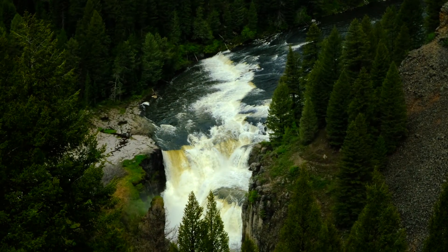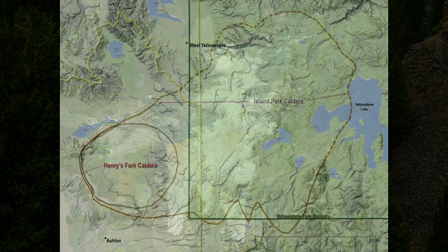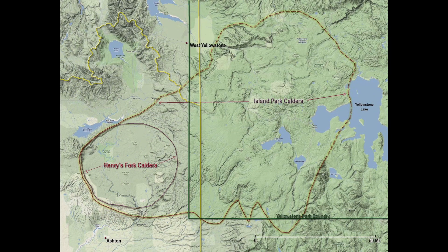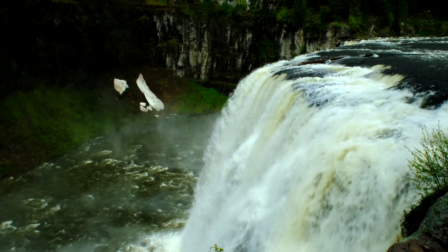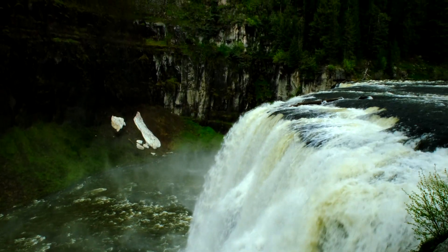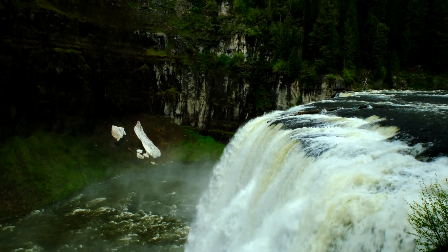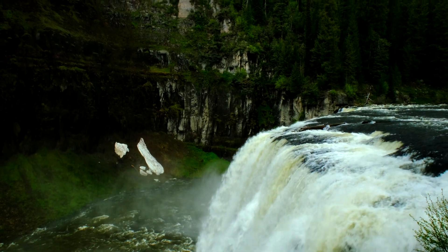As we reach Yellowstone, there are three major calderas, and you can see remnants of those calderas to the west of Yellowstone National Park. These are massive explosions — one about 2.1 million years ago, one about 1.3 million years ago, and the most recent here in Yellowstone about 640,000 years ago. Those were rhyolitic explosions leaving calderas in the earth.